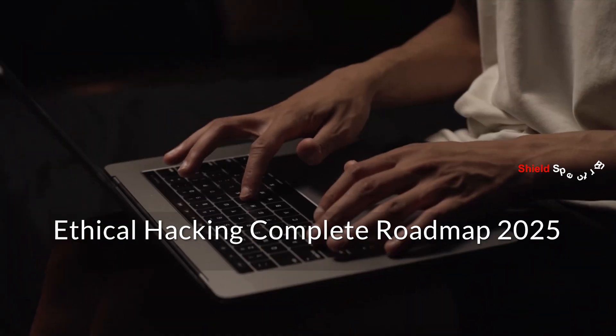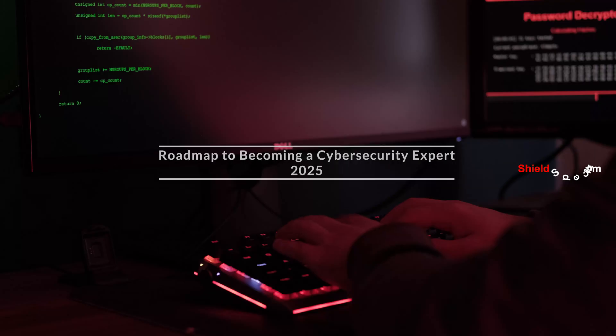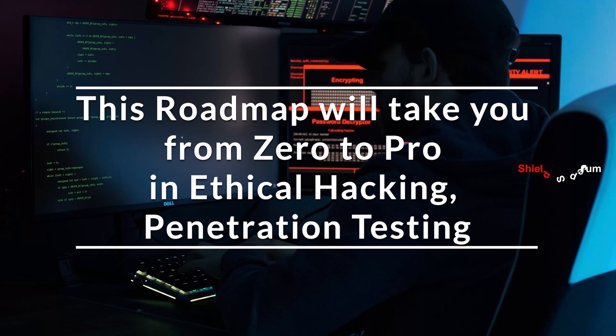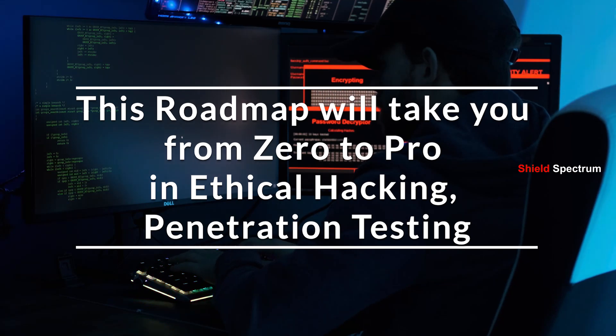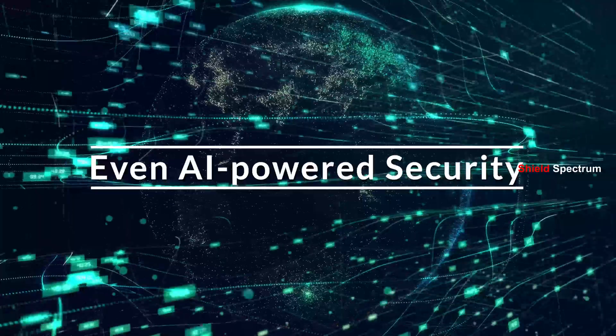Welcome to the most complete guide to becoming a cyber security expert in 2025. Whether you're a beginner or an aspiring hacker, this roadmap will take you from zero to pro in ethical hacking, penetration testing, and even AI-powered security. Let's dive in.